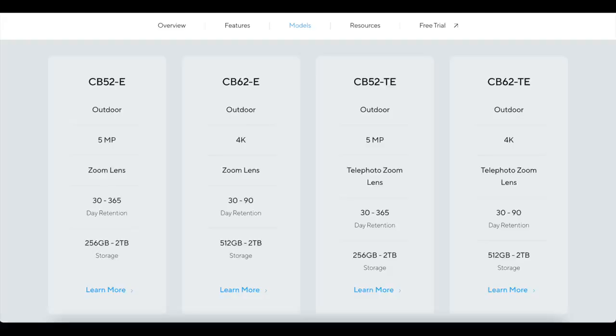As with the previous generation, you have regular varifocal models and also telephoto ones, allowing you to survey a location remotely. You can choose between 5-megapixel and 4K models. As previously, all the bullets are outdoor rated, so you'll be able to use them even in tough conditions.